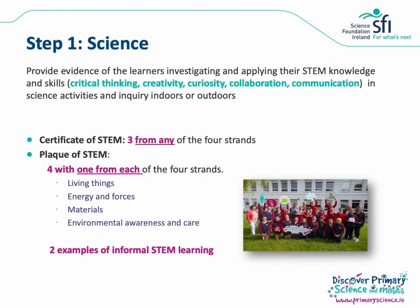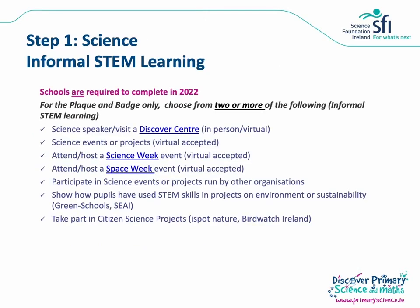Step one is science. For the Certificate of STEM you must show evidence of three hands-on activities from any of the four science strands in the curriculum: living things, energy and forces, materials, and environmental awareness and care. For the Plaque of STEM you need one example of hands-on learning from each of the four strands. As well as this, you will need to give two examples of informal STEM learning if you're applying for the Plaque of STEM — this criteria was removed for the last couple of years due to school closures but is a requirement again this year. Examples include inviting a science speaker to your school in person or digitally, a virtual or in-person visit to an SFI Discover Centre, taking part in Science Week and/or Space Week, or taking part in citizen science projects.